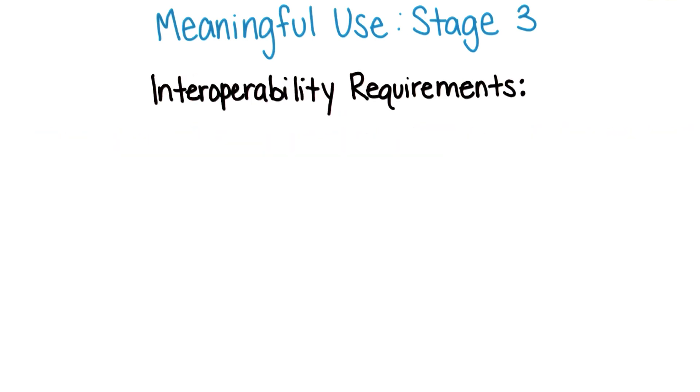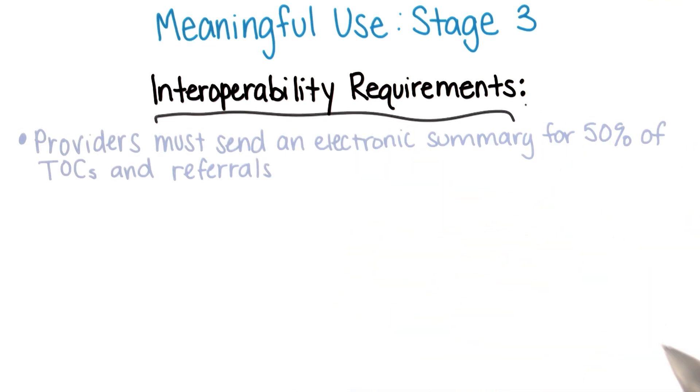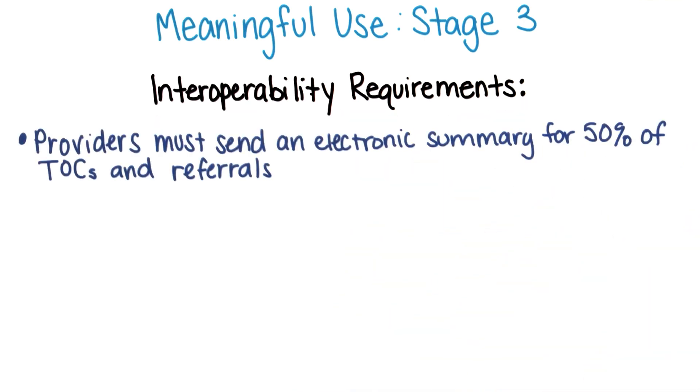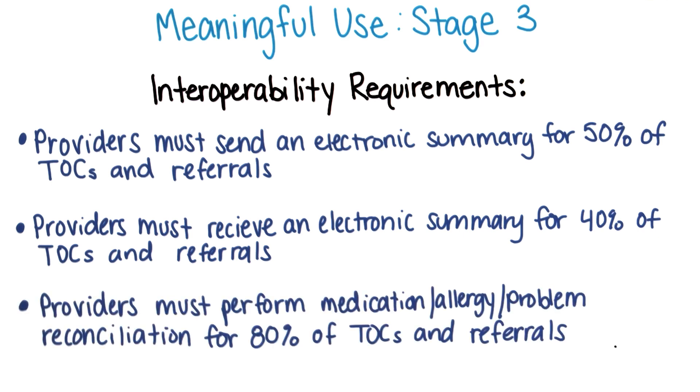Finally, stage three has specific interoperability requirements. Providers must send an electronic summary for 50% of transitions of care and referrals — you'll recall that these are major sources of error in patient care. They must receive an electronic summary for 40% of transitions and referrals. And providers must perform medication allergy problem list reconciliation for 80% of transitions of care and referrals.